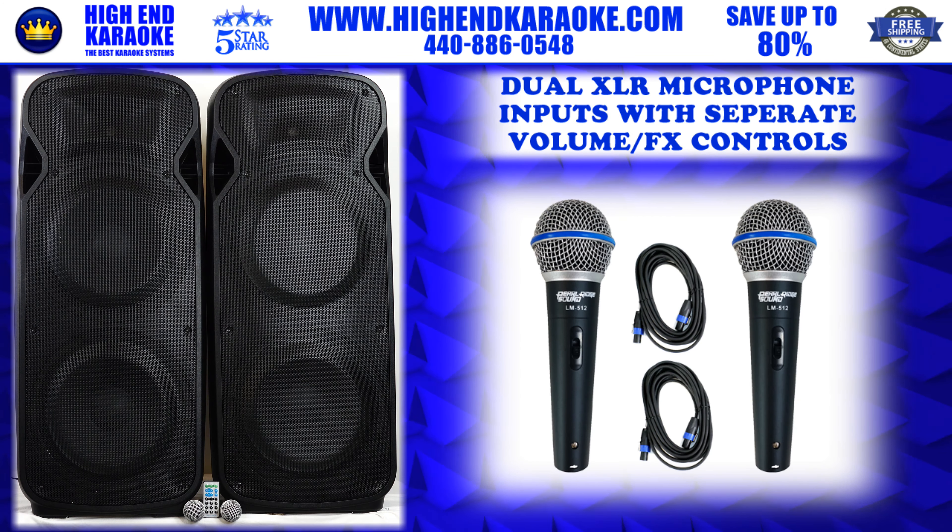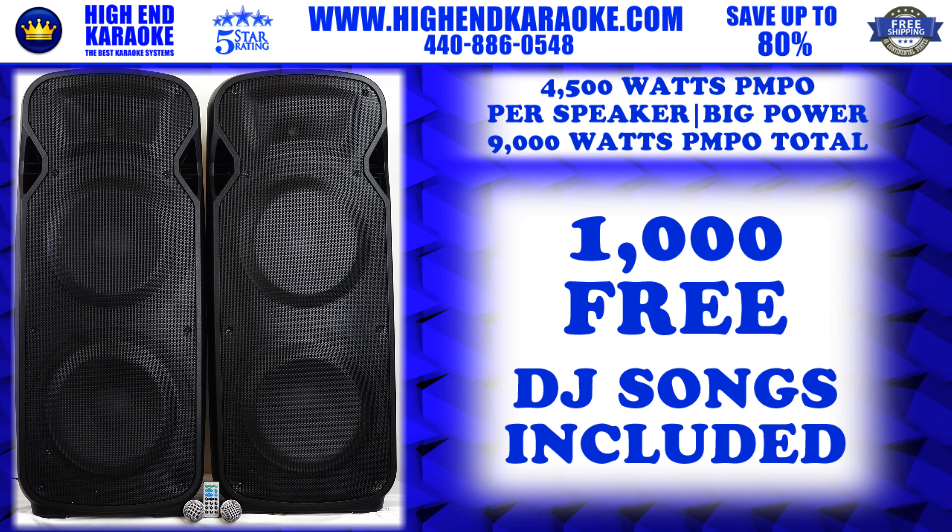This sound system also has dual XLR inputs for microphone inputs. We're giving you two Pearl Ridge sound microphones. This system has everything complete.